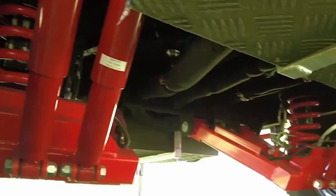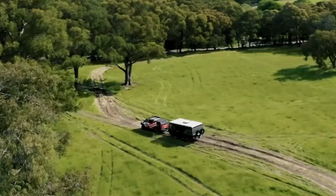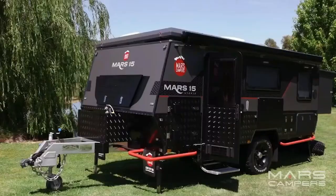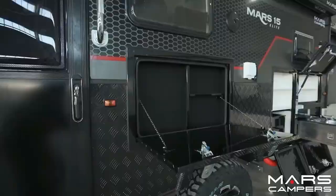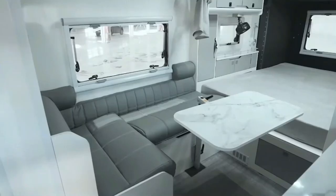Moreover, it has an independent suspension system that smoothly handles rough terrains, giving you the confidence to explore new places. Its space-theme design adds a fun touch to your travels. All of this luxury and practicality costs just $58,000, making the Mars 15 a great choice for modern adventurers.